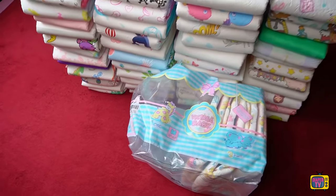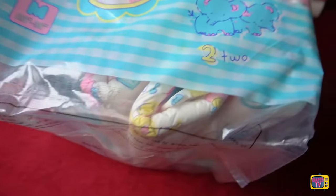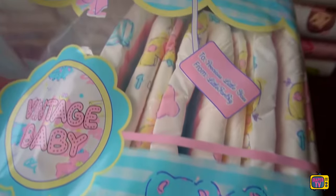In this video, a new diaper from Little4Big has to show how much it can really withstand in everyday life. It's the Vintage Baby, which already arrives in a rather extensively printed pack.